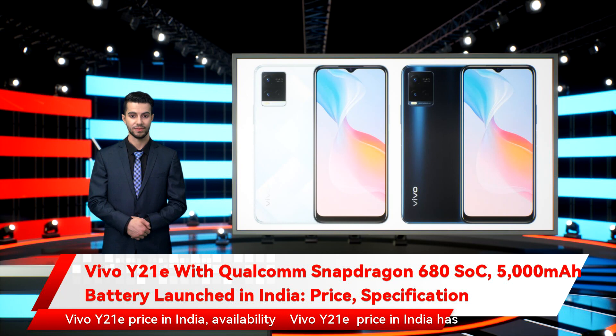Vivo Y21E price in India and availability: The Vivo Y21E price in India has been set at ₹12,990 for the sole 3GB plus 64GB storage option, as per a press release. Vivo is also offering an extended RAM feature, which allows the handset to use 0.5GB of storage as RAM. The smartphone can be purchased via Vivo's online store and across all partner retail stores starting January 14th, in Diamond Glow and Midnight Blue colors.